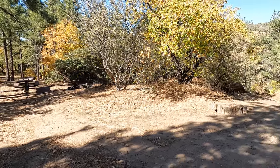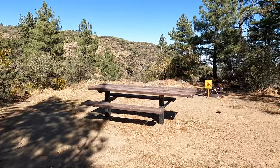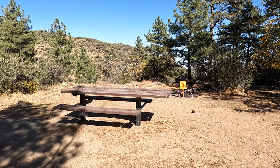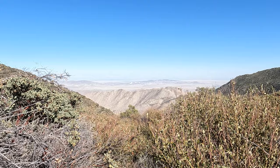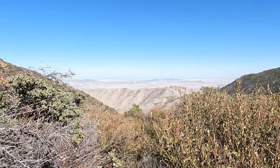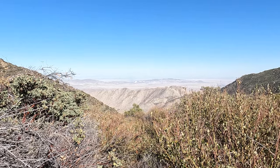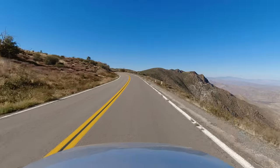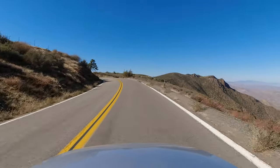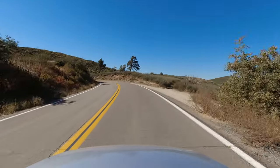Almost immediately across the street from the Visitor Center is the Desert View Picnic Area. This is a great place to have a picnic, and what makes it really incredible is it is your first chance on the S1 to get an amazing view of the Anza Borrego Desert. But if you don't have time to stop here, don't worry — there are some even better views of the desert still to come. As you continue up the Sunrise Highway, breathtaking views of the Anza Borrego Desert below become a constant companion.